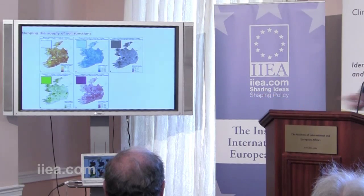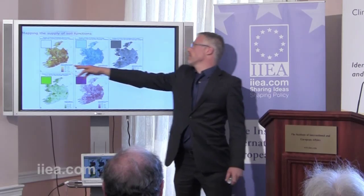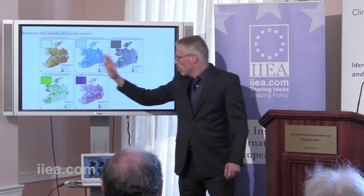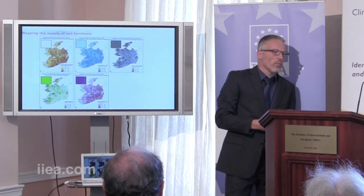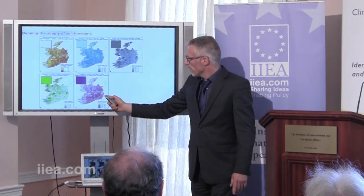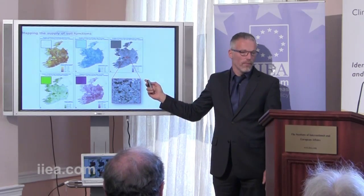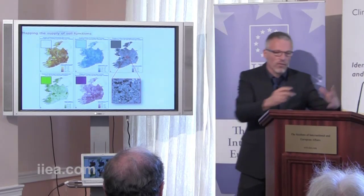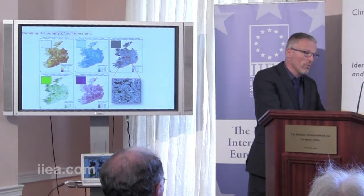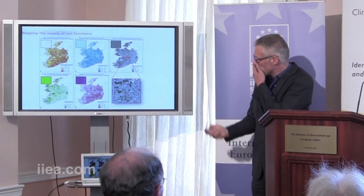You can call them ecosystem services — soil-based ecosystem services. So here we have the supply of primary productivity, the capacity of soils to purify water, to sequester carbon, to provide a home for biodiversity, and to take nutrients in the form of sewage sludge or slurry. Some regional differences appear on the maps, but the real variation turns up when you zoom in. The variation is actually very fine-grained — it can be field by field, because different fields can have different soils. Very fine-grained supply of soil functions.